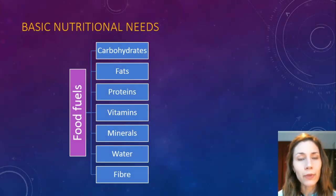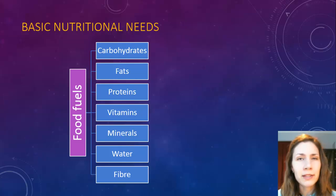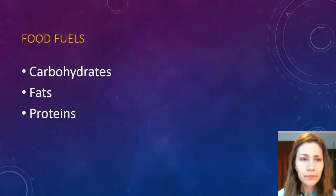When we look at nutrition, there are a few basic needs that everyone has. There are carbs, fats, and proteins, which are the energy sources. Then you've got vitamins and minerals, which help with body functions, and you've got water and fiber as well. Today we're just going to have a look at the first three energy fuels — carbs, fats, and proteins.